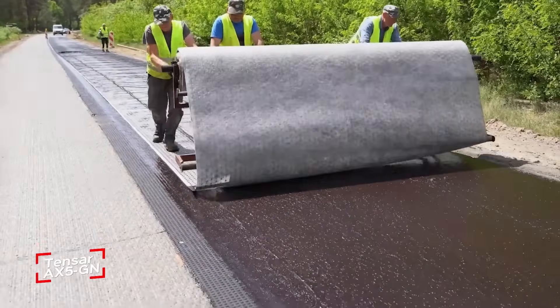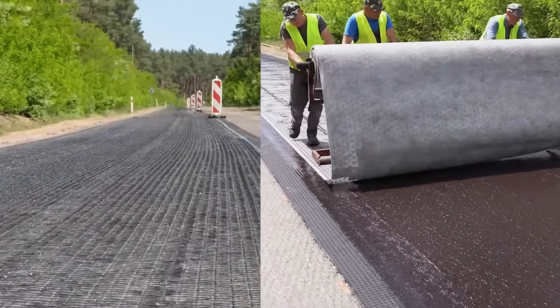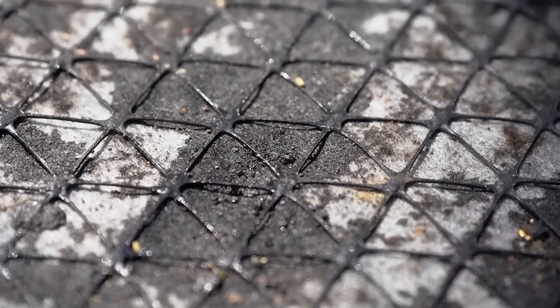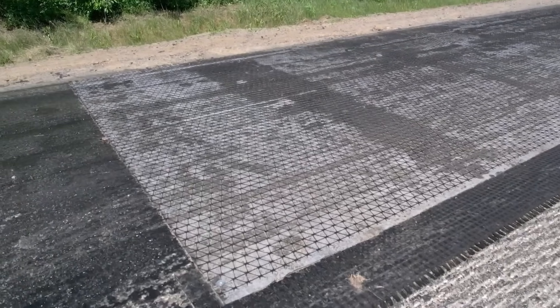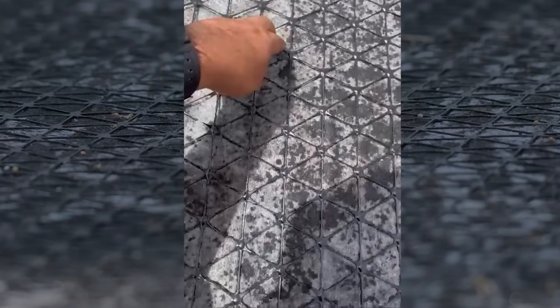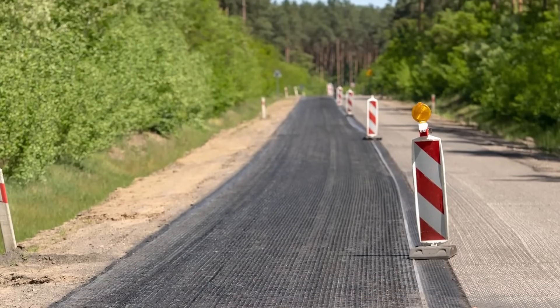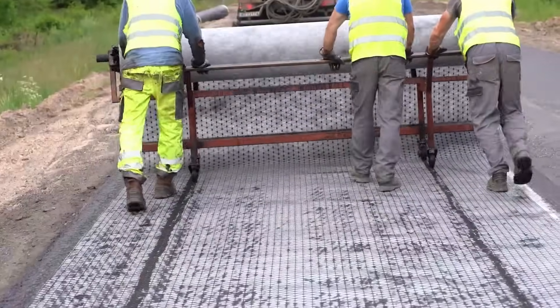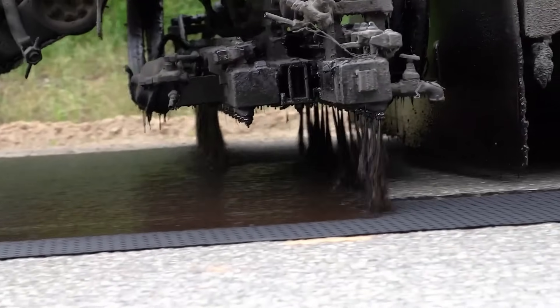Tensar's AX5GN Reinforcement Mesh is a simple yet powerful way to make asphalt pavement last up to three times longer than traditional methods. The key to its success lies in how it strengthens the pavement's resistance to fatigue cracking — a common problem that wears down roads over time, especially under heavy loads and harsh conditions like slow-moving traffic in hot weather. This mesh is installed in one of the lower layers of asphalt, where it plays a crucial role in evenly distributing stress throughout the pavement, preventing cracks from forming and spreading in any direction.